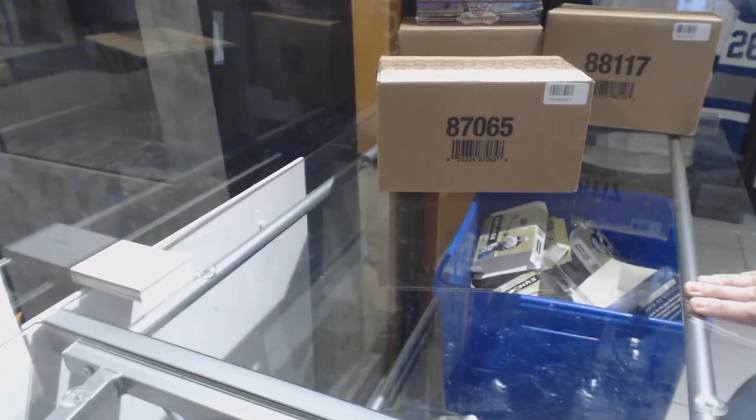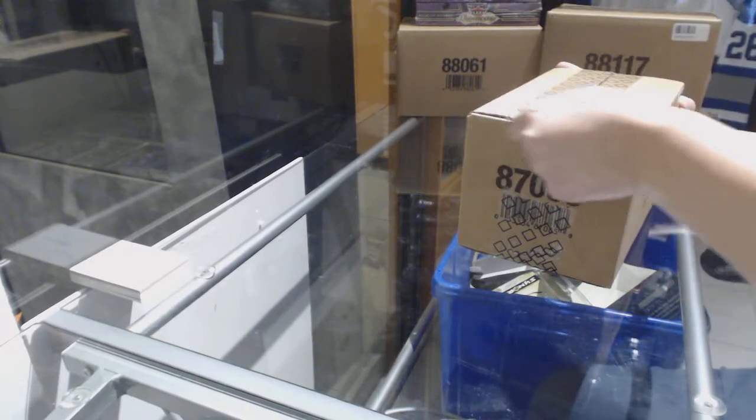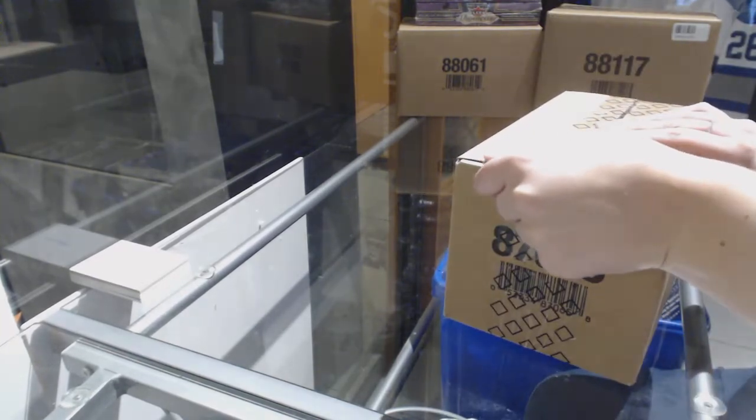Starting off CNC group break 84-25, we're about the 2016-17 Upper Deck Ice 10-box case break.